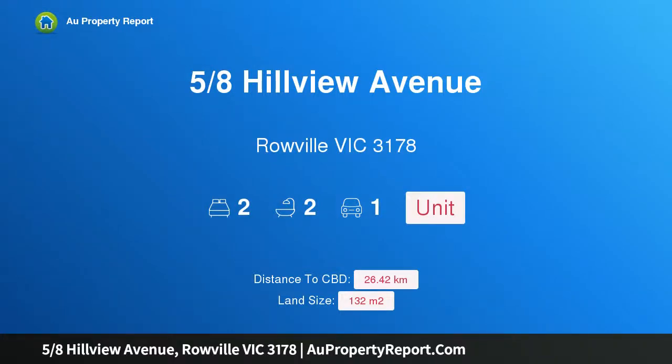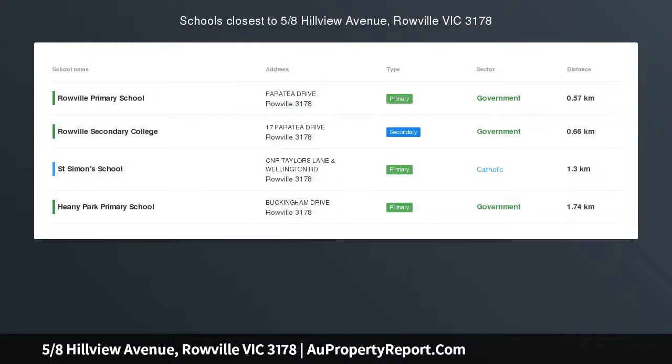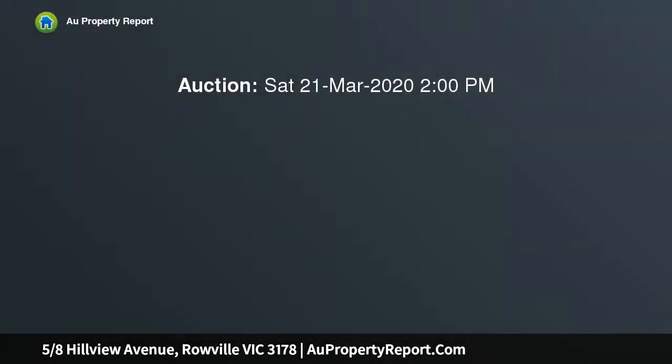I am glad to introduce property 5/8th Hillview Avenue, Roville Victoria 3178. Light, bright and as new, a sleekly designed double-story townhouse showing off timber floors covering the large and open living zone, which also incorporates a wonderfully equipped stainless steel gas kitchen.